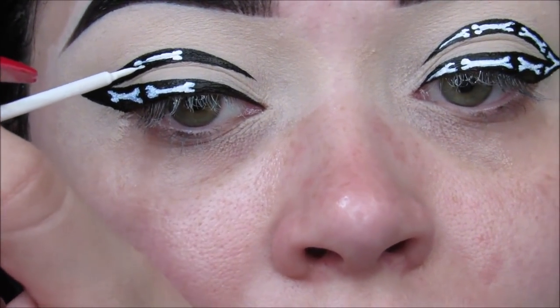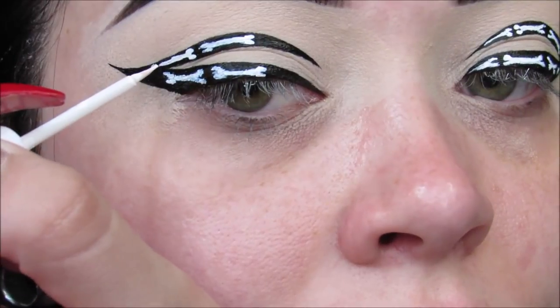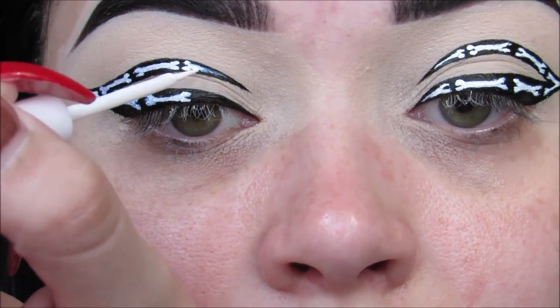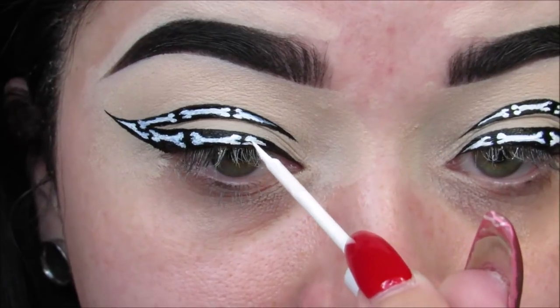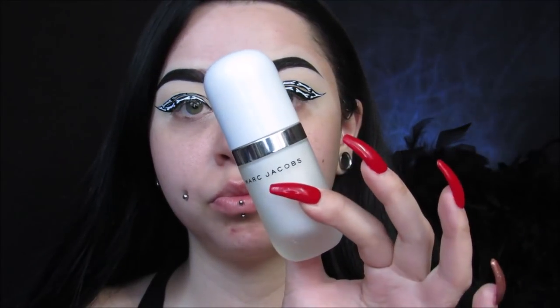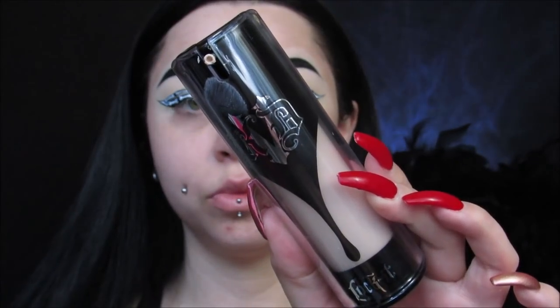If you mess anything up or make something too thick with the white liquid liner, you can just go back in with the tiny little black liquid liner and try to clean up as best as you can. Now that the liner is finished, I'm going to go onto my face. I'm using my Marc Jacobs Coconut Primer to hydrate the skin, then my NYX Pore Filler Primer to clean up those pores and make my skin look nice and smooth. Then I'm using my Kat Von D Lock It Foundation, one of my favorites, all over my face. This foundation controls my oil very well throughout the day.